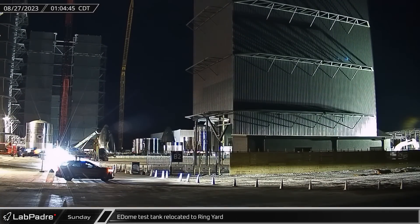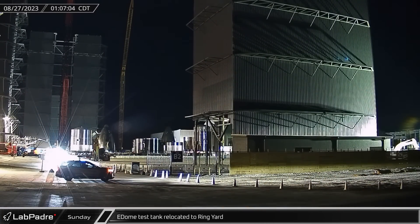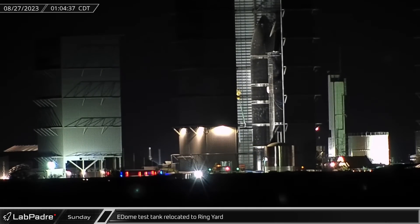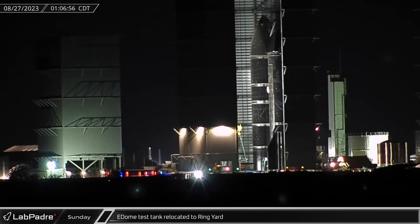Meanwhile, the E-Dome test tank was rolled out of the ring yard, with the whole move now easily visible from Sentinel Cam thanks to the removal of Tent 1.